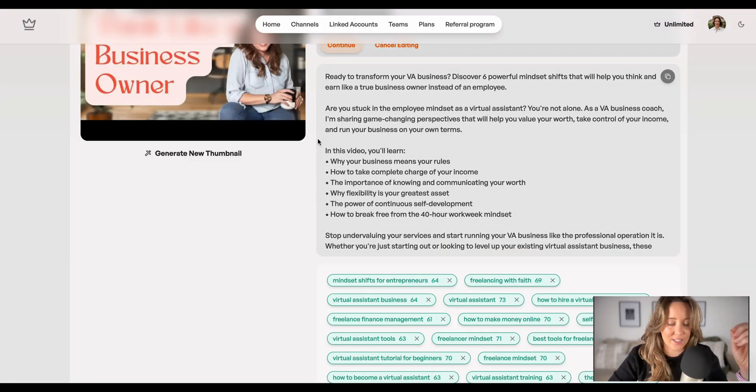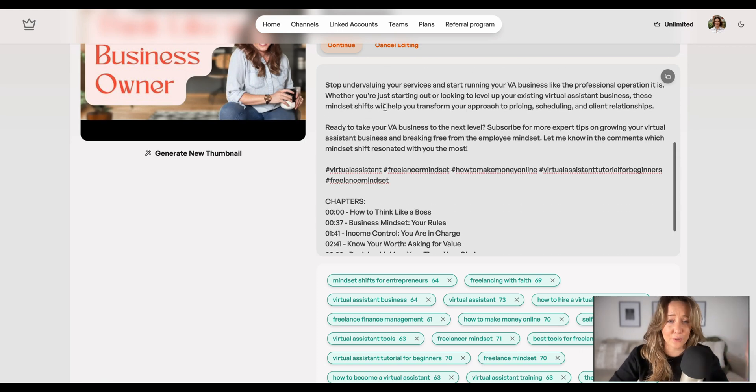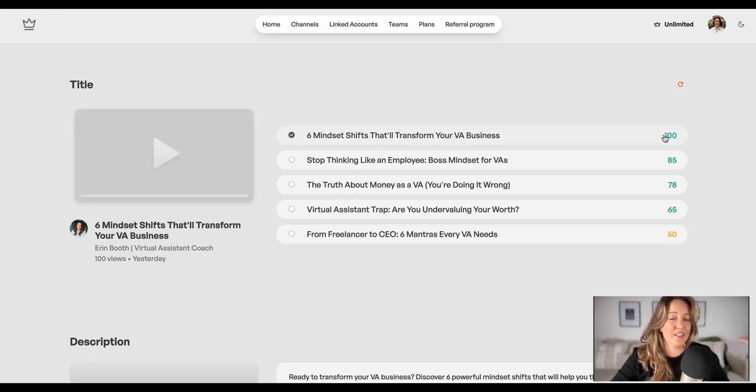It's coming up with an SEO and keyword-rich description that I can add to my video notes. As we scroll down, you'll also see alternative titles for all of your videos, ranked by SEO and clickability. I highly recommend staying above a score of 80 to try to get the most eyeballs you possibly can on your content.